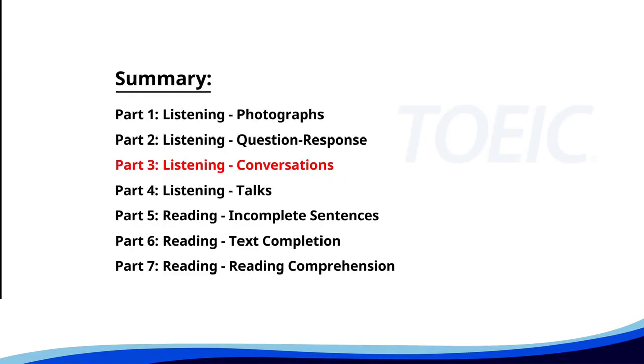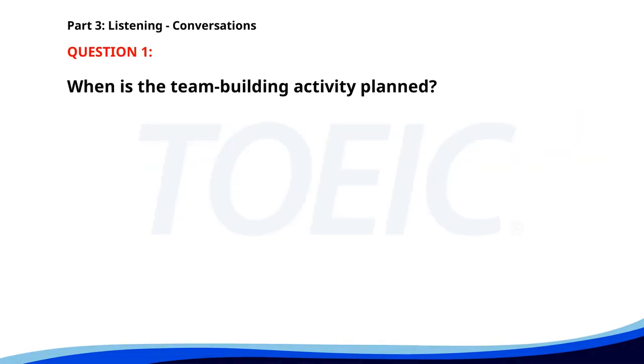Great job so far. Next is Part 3: Listening Conversations. Listen carefully to short dialogues and answer the questions that follow. Number one. We need to arrange a team building activity. Any ideas? How about a cooking class? That sounds fun. I'll look into possible venues. Let's plan it for next Friday. Noted. I'll start making arrangements. When is the team building activity planned? A. This Friday. B. Next Friday. C. Next Monday. The correct answer is B: Next Friday.